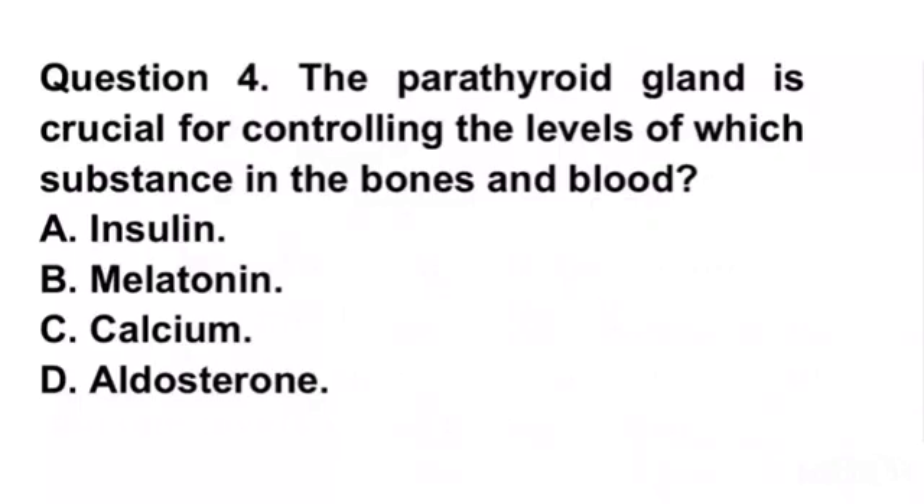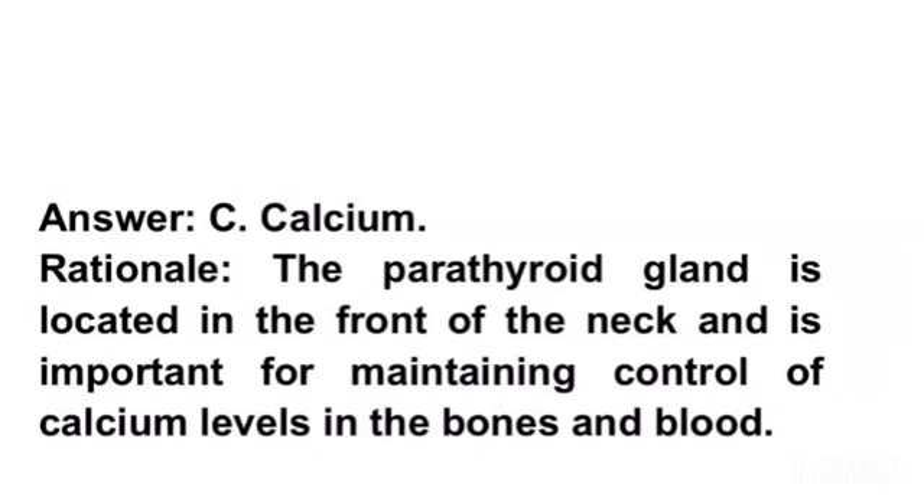D. Aldosterone. Answer C. Calcium. Rationale. The parathyroid gland is located in the front of the neck and is important for maintaining control of calcium levels in the bones and blood.